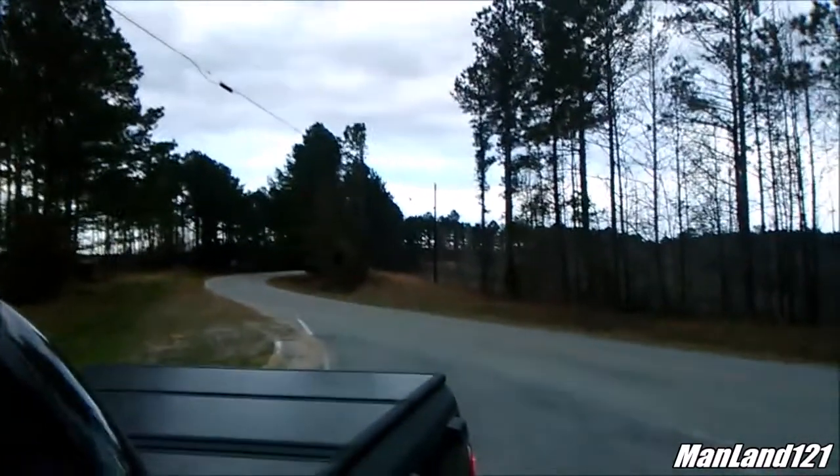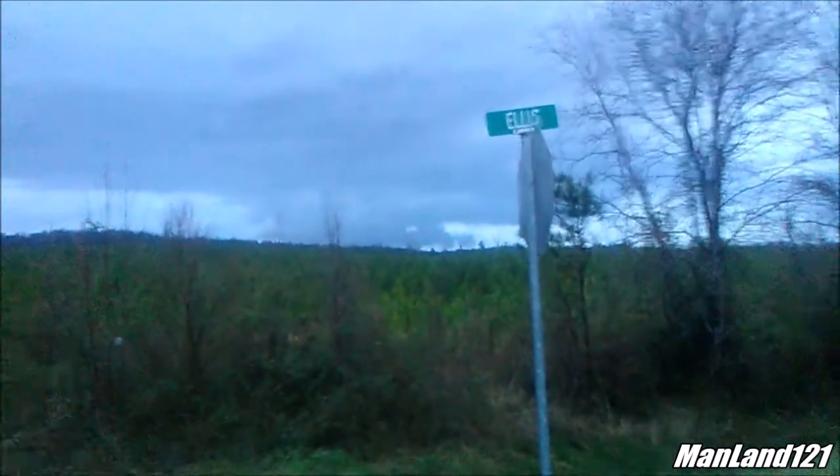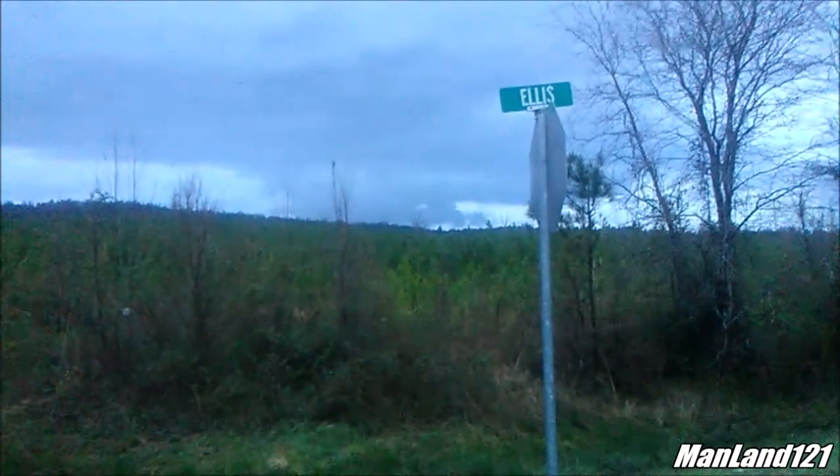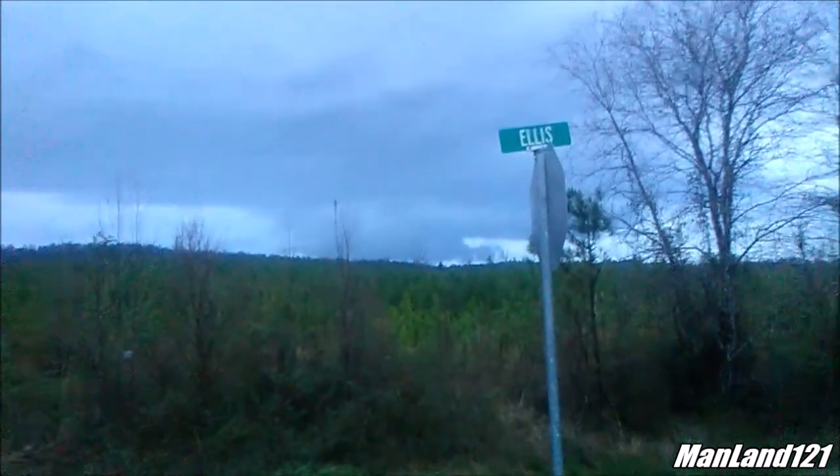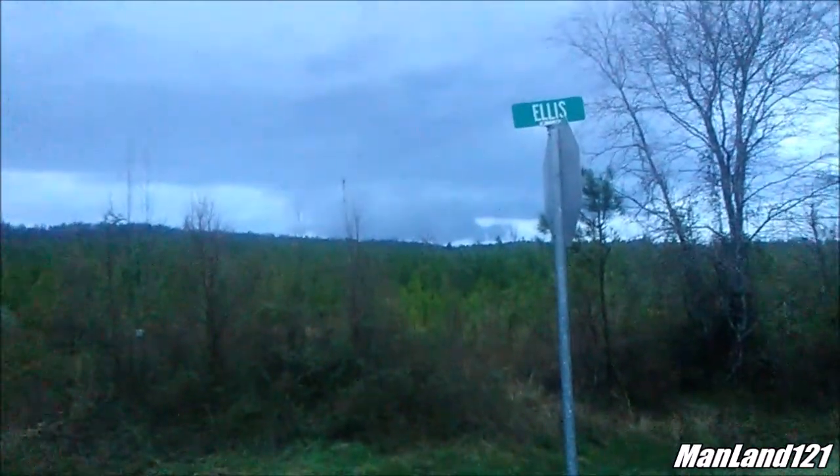I'm at the crossroads here where I normally go to Wee Wee's — this is what they call Ellis Road. There's another uplift there that's not very well defined. You can see the sky underneath it on this side here, but that's not actually a tornado — that's actually an updraft. The one we just saw there definitely was a tornado. I just want to show that to you to compare the two. I've got the camera hanging out the window right now.